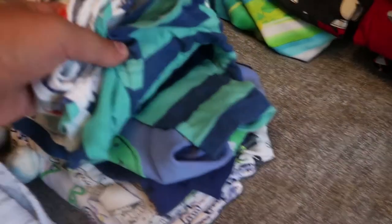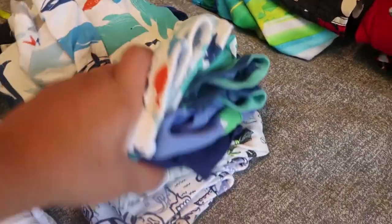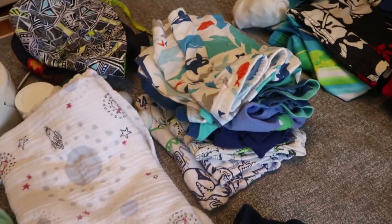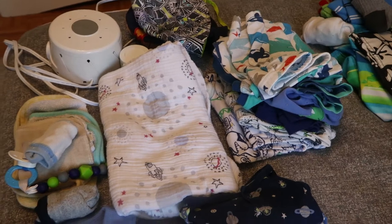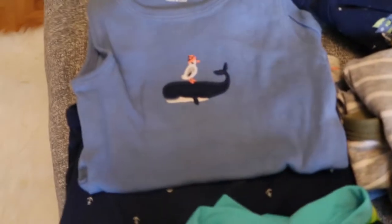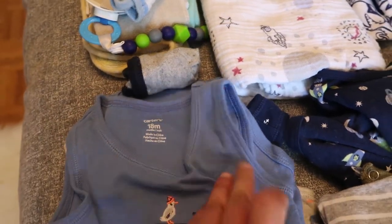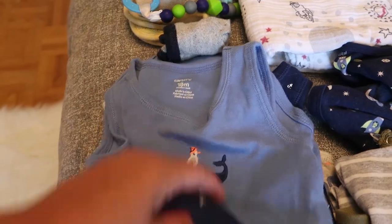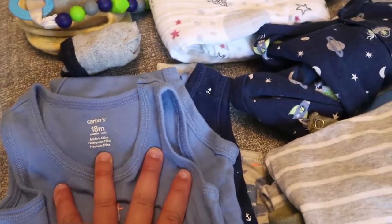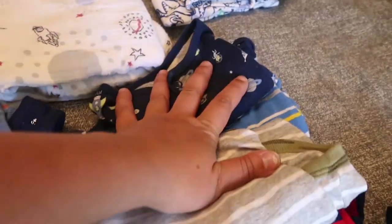For pajamas we're bringing two short-sleeved, short-leg pajama sets and three longer pajamas — you never know what it's going to be like with air conditioning, or how hot or cold the evenings and mornings will be. For daytime clothes I love these little tank top onesies or diaper shirts for the hot weather — we're bringing four of those — and we're also bringing four regular rompers.